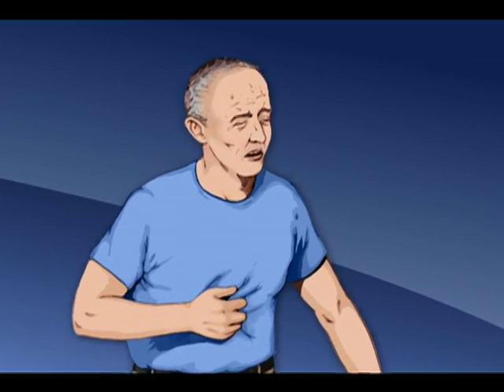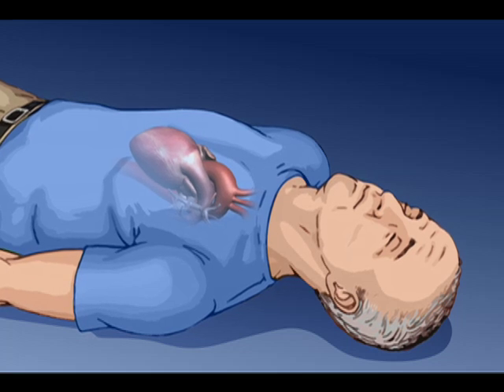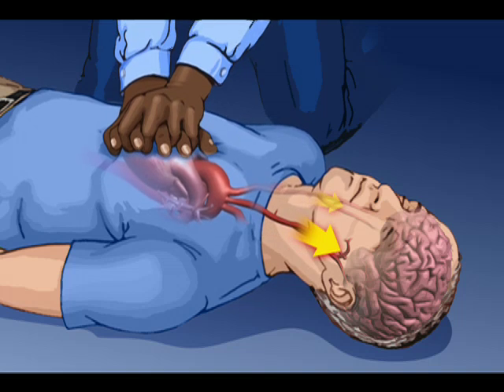The goal is to generate blood flow to the heart and the brain. When a person collapses, there's still enough oxygen in their blood to keep them alive for about 10 minutes, but only if that blood gets to the brain. Chest compressions build up the pressure that keeps blood flowing to the heart and brain.